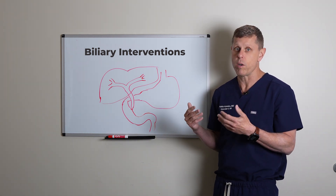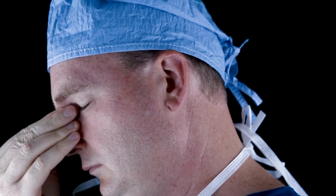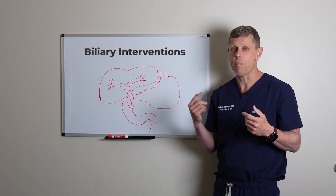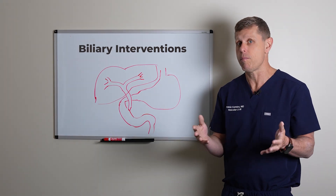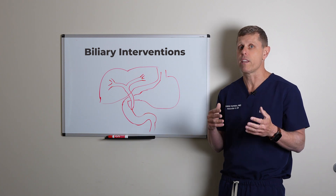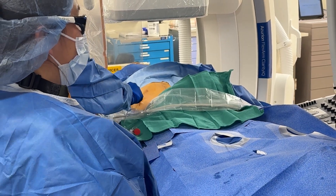Sometimes the duodenum or the stomach may be blocked, or they may not be able to find the opening for the bile duct. In some cases, if patients had a history of a gastric bypass, that makes a much longer path to get in there and may be impossible. In those cases, when the endoscopic approach is not doable, that's when you need an interventional radiologist to do a biliary procedure.